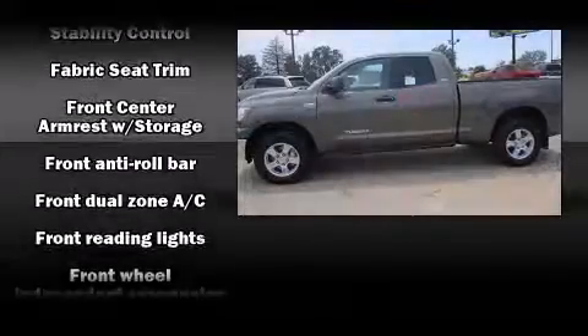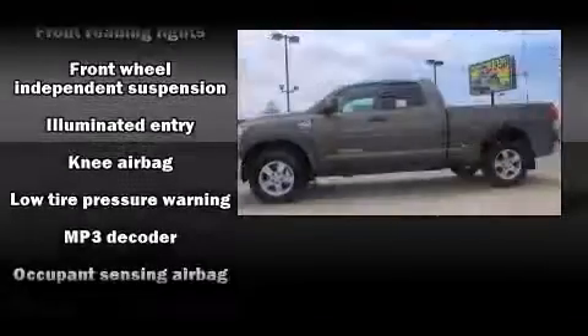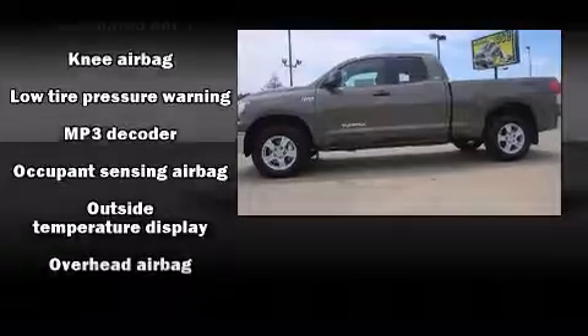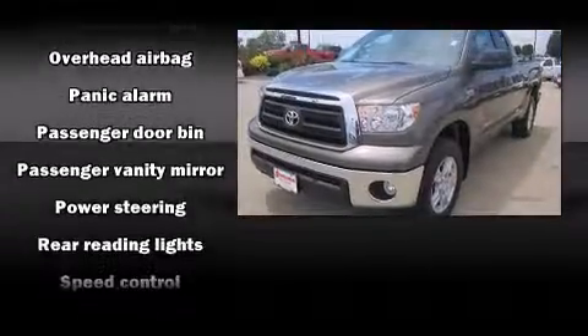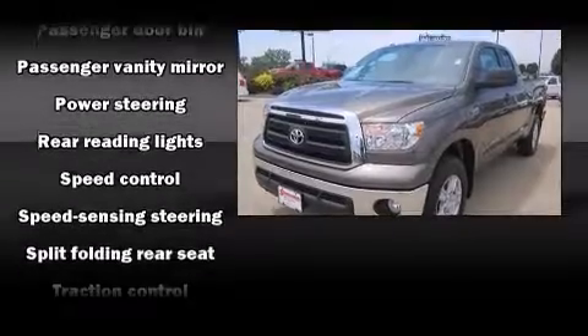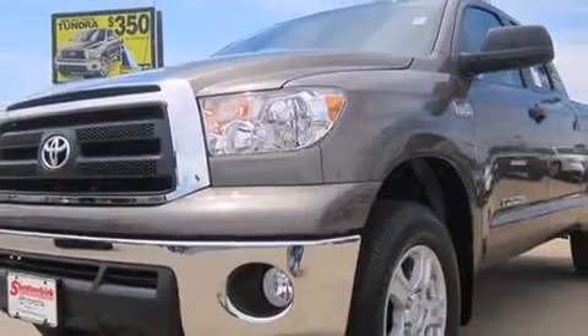Toyota also prioritized safety and security by including dual front impact airbags, front and side impact airbags, traction control, a panic alarm, and four-wheel disc brakes with ABS. Brake Assist technology provides extra pressure when applying the brakes.